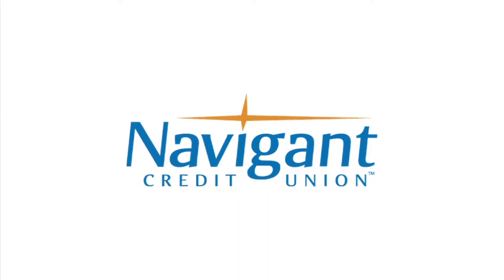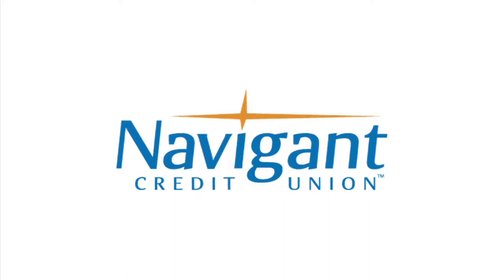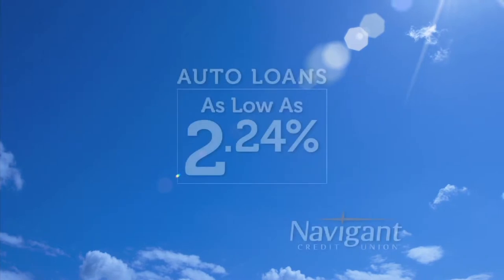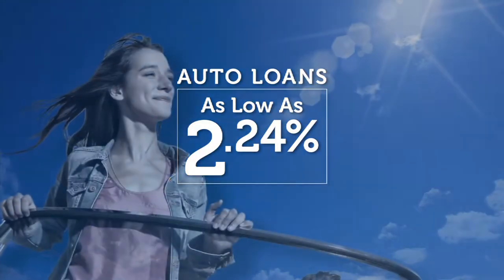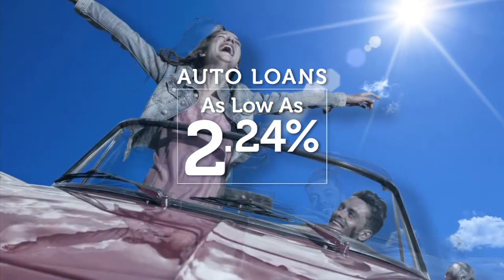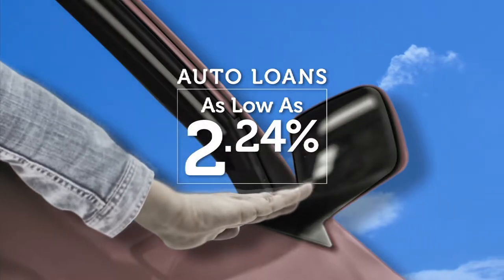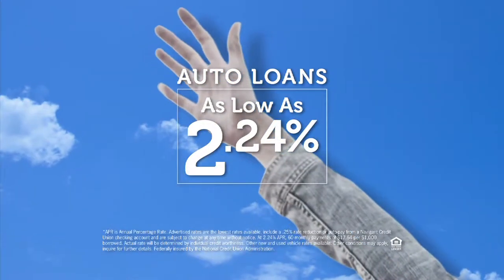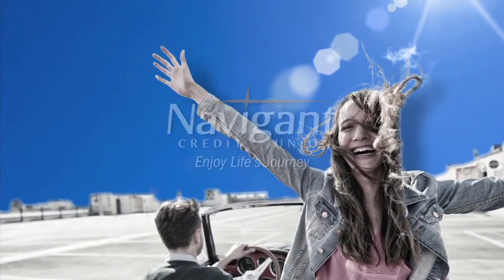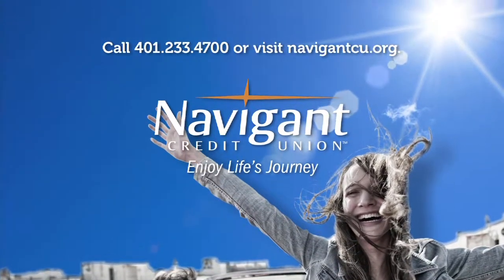The official auto loan provider of Auto Show TV is Navigant Credit Union, for all your new, used, and classic car and truck financing needs. You love everything about your new ride — it smells so good — but maybe you could be paying a little less. It's not too late. Let Navigant Credit Union take a look at your rate. We could help you refinance and maybe save you a little every month. Navigant Credit Union — enjoy life's journey.